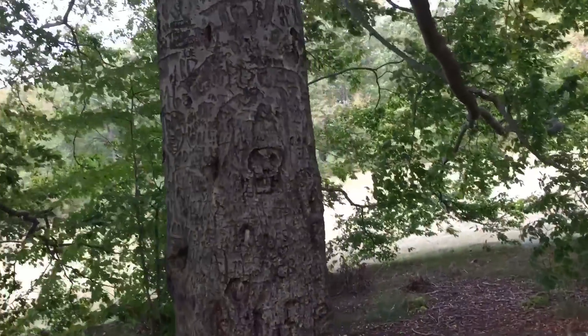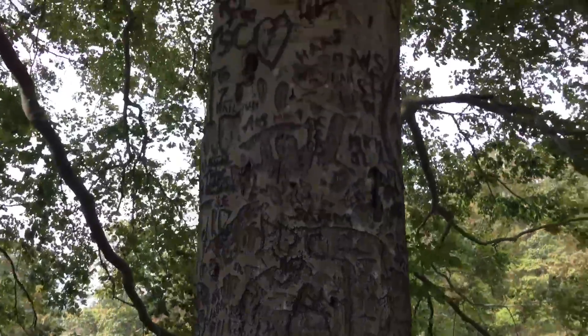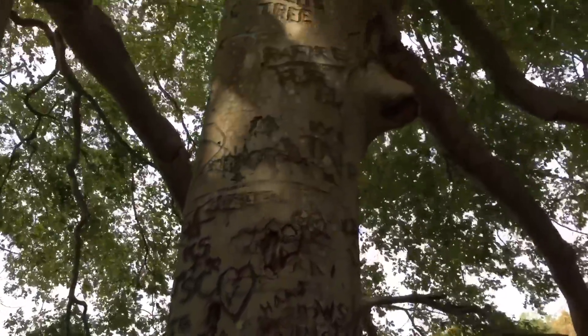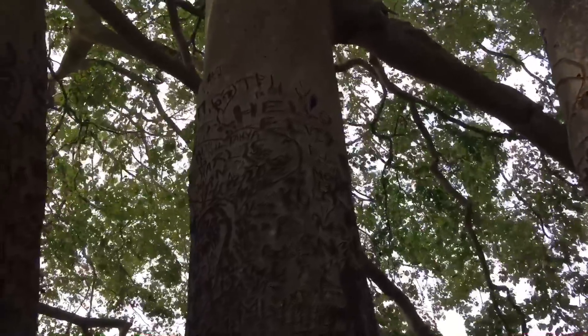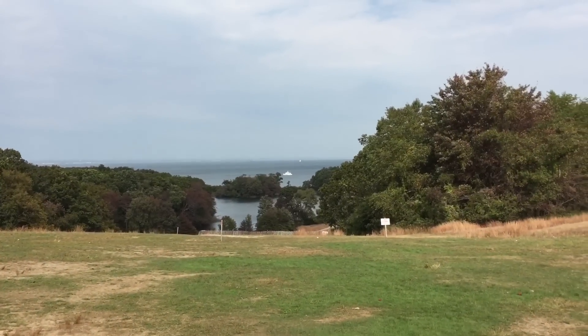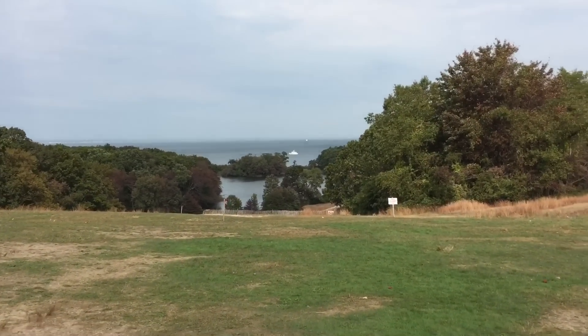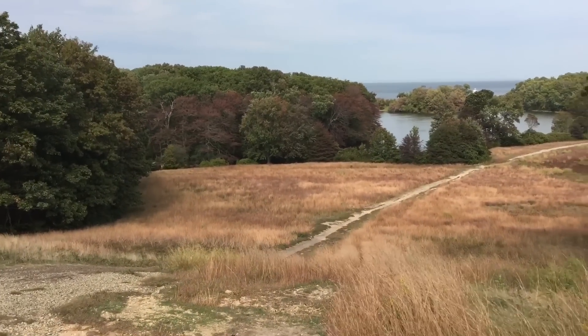Anybody that's ever been to this park — even though it's a pretty hidden and not really well known, and a little bit difficult to get to — it is a lot of fun. If you ever get a chance on Long Island to go here, this is the park to go to. It has so many different facets, but we're going to go down by the water. This is the Long Island Sound that you're looking at off in the distance.